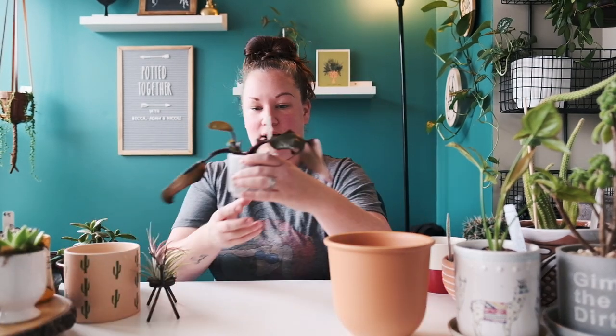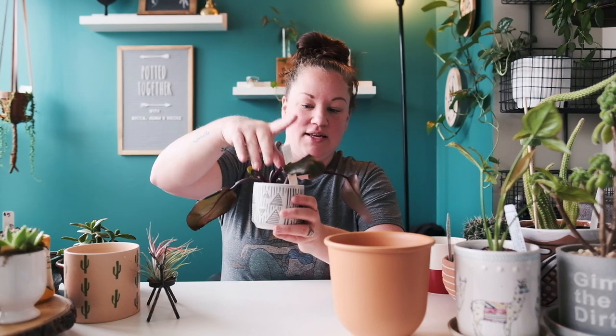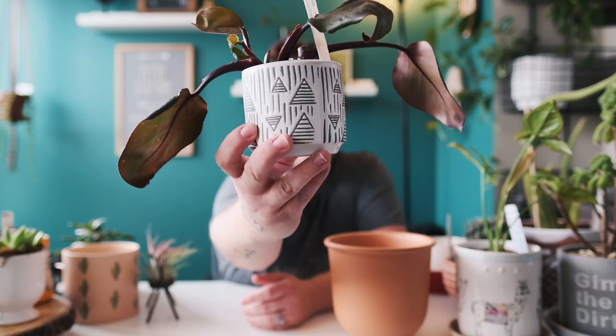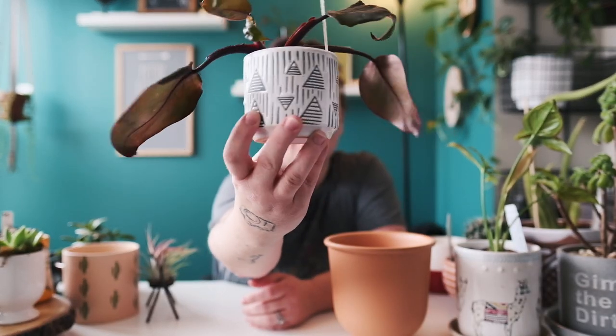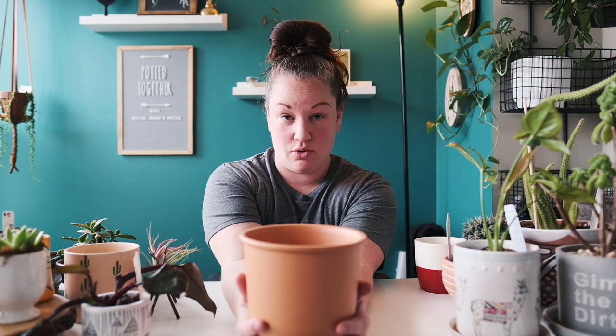Another one I unboxed last Monday — this has my Philodendron Royal Queen in it and it's being used as a cachepot because the plant is in leca. I have a net pot sitting inside this one. Isn't that pretty? I love the pattern on it.